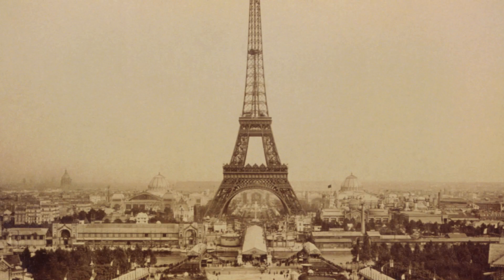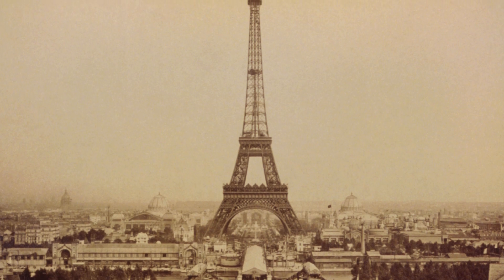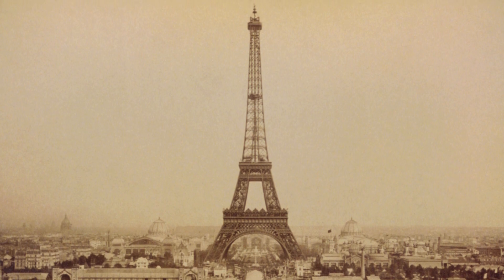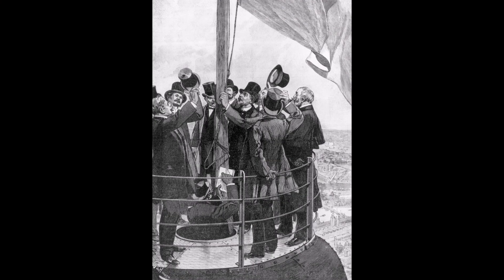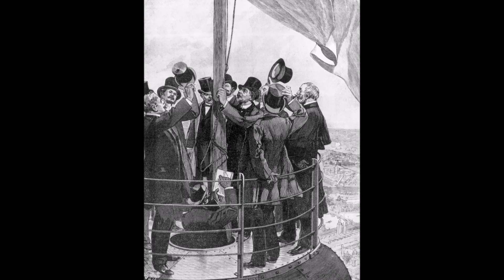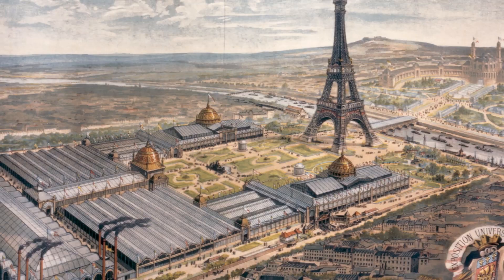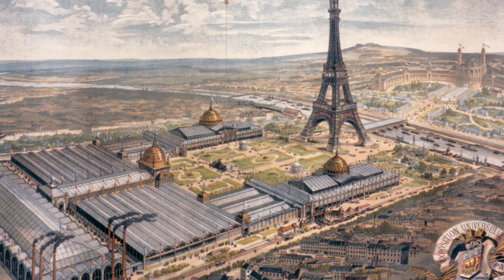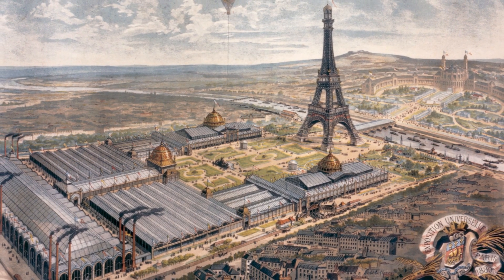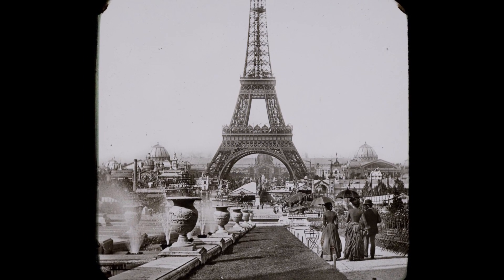Fully finished, the Eiffel Tower stood at a height of 300 meters, making it the tallest structure in the world at the time — a record it would hold for 41 years. The tower was officially dedicated on March 31, 1889, in a ceremony conducted by Gustave Eiffel and French Prime Minister Pierre Tirard. The Eiffel Tower was the centrepiece of the World's Fair, which began on May 6, 1889, and also served as its entrance.